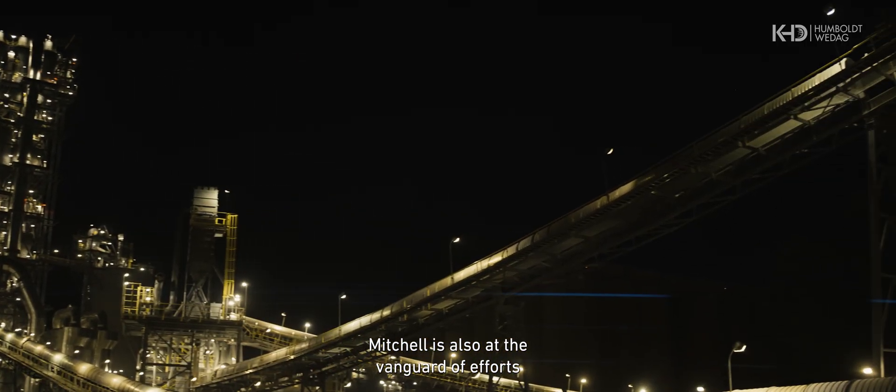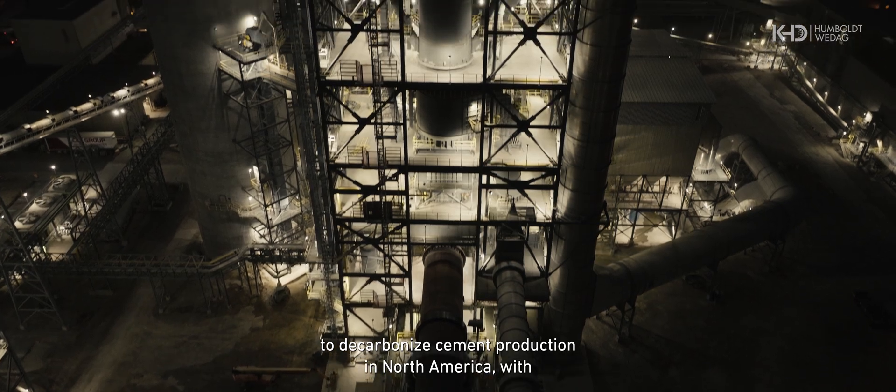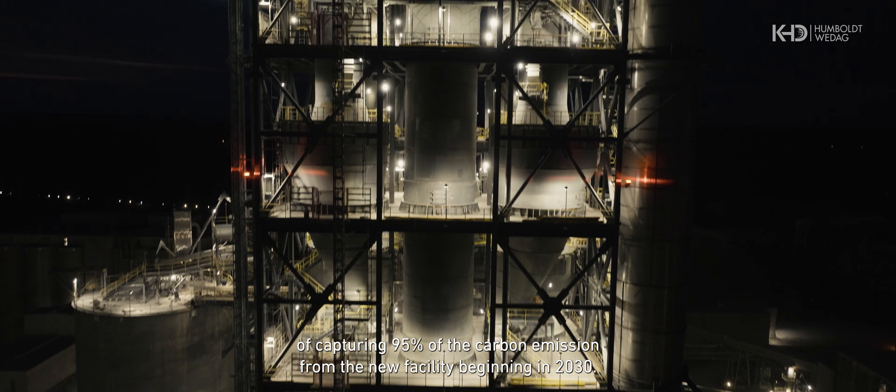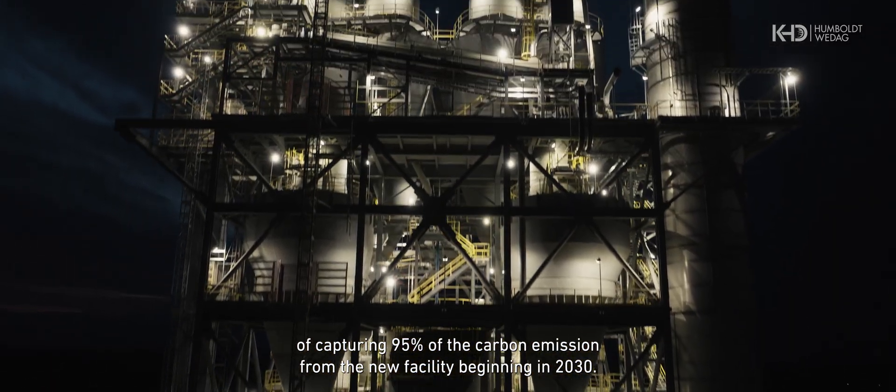Mitchell is also at the vanguard of efforts to decarbonize cement production in North America, with Heidelberg Materials already evaluating the technical feasibility of capturing 95% of the carbon emissions from the new facility beginning in 2030.